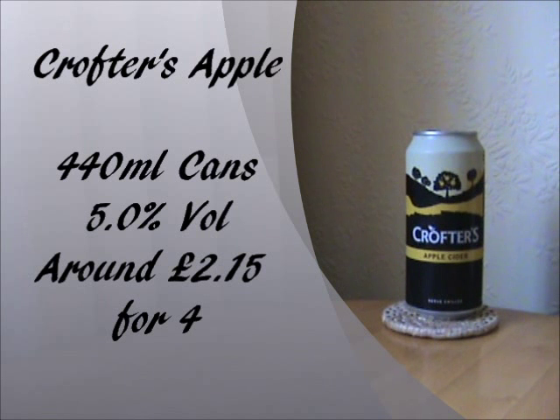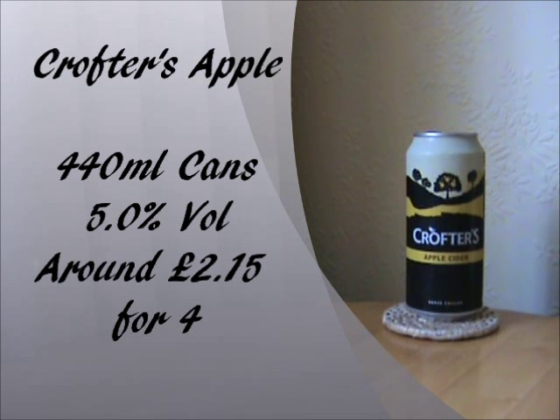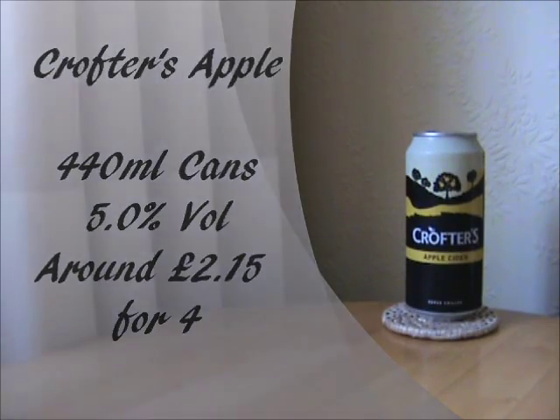Crofter's Apple Cider comes in 440ml cans, which I do believe is the only way you can get it as well. The alcohol percentage is 5% by volume, so pretty standard cider strength we have here. It doesn't say anywhere on the can if it's going to be sweet or dry tasting. And the price? Well, you can get 4 cans for £2.15. So if you work that out, that is actually really, really cheap. But will it match the taste? We'll find out shortly.